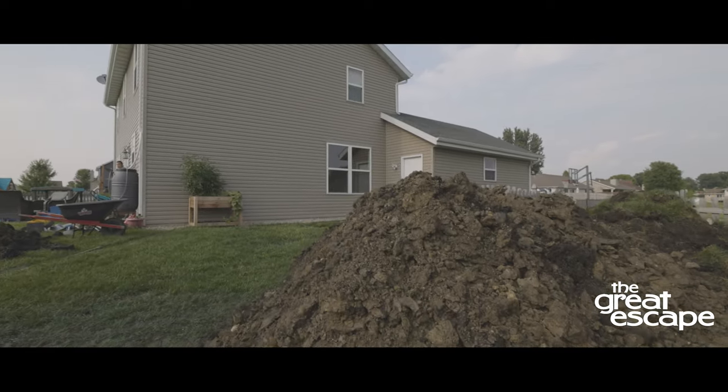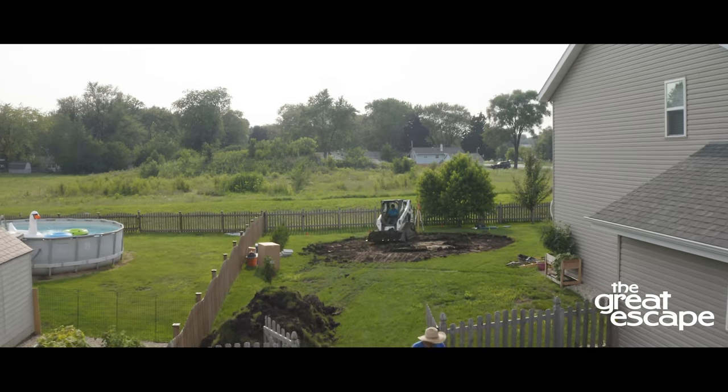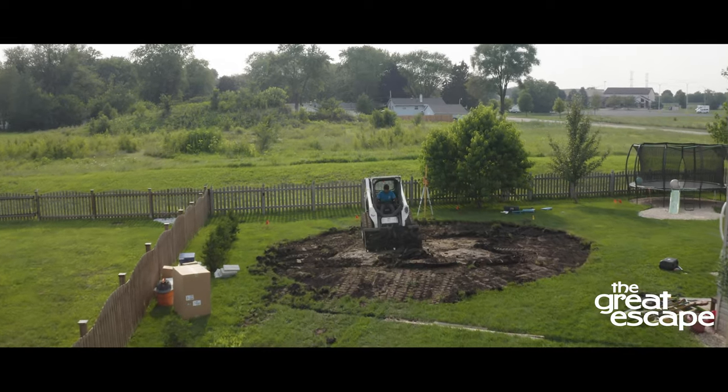Wet earth and soft ground can potentially make the process messier. Since the process will create large piles of earth, the homeowner must decide how to remove or use it. Some of our affiliated installers offer to haul away the dirt for an additional cost. However, arrangements should be made prior to the installation date.